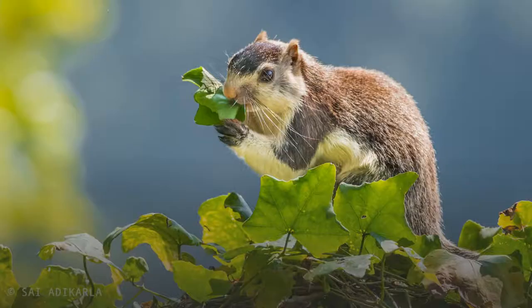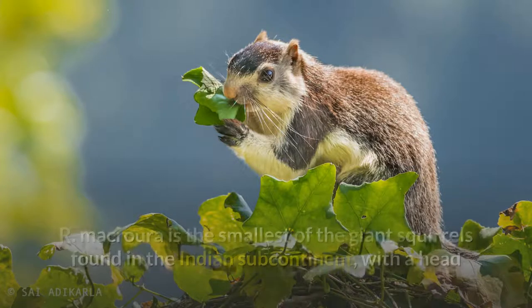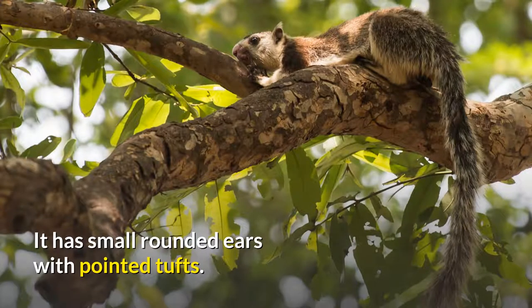R. macroura is the smallest of the giant squirrels found in the Indian subcontinent, with a head and body length of 25 to 45 centimeters, and a tail measuring roughly the same or more, for a total length of 50 to 90 centimeters. It has small rounded ears with pointed tufts.